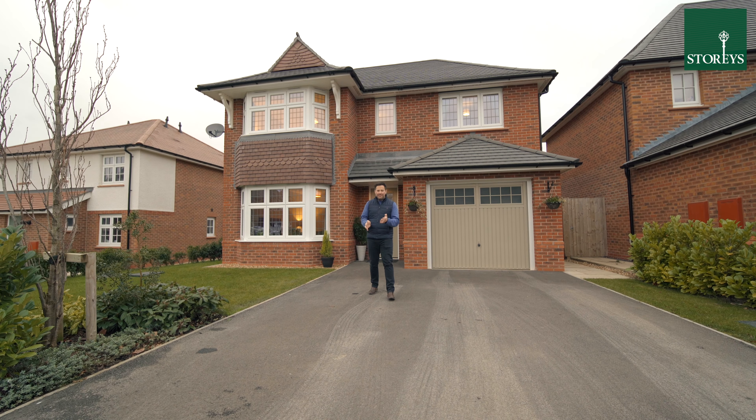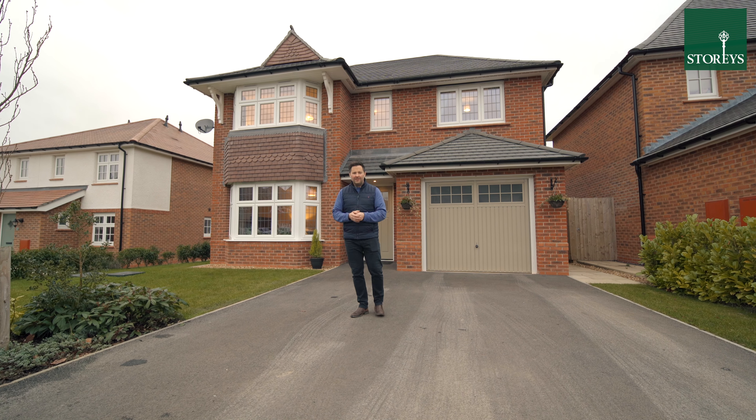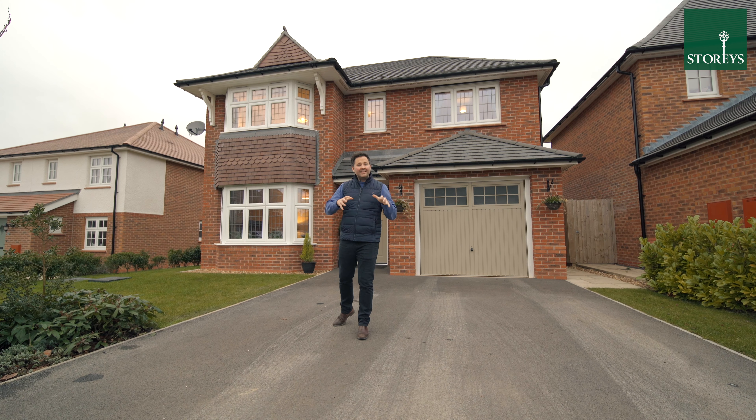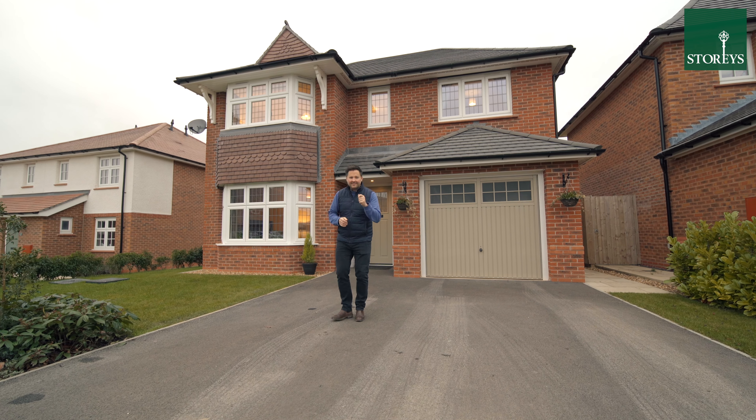Welcome to 70 Almarvenu in Hertford. This sought-after Oxford lifestyle red row property sits on a good plot with a large private garden. Let's take a look around.